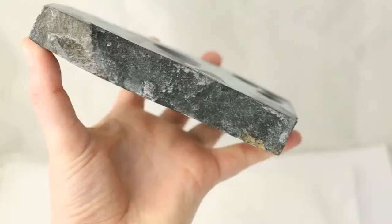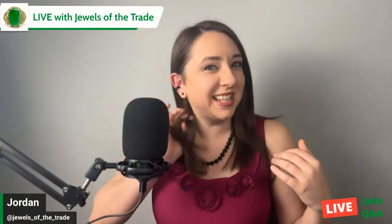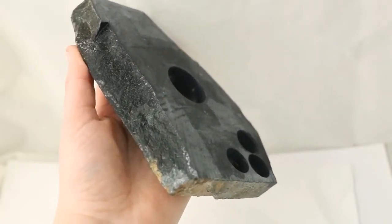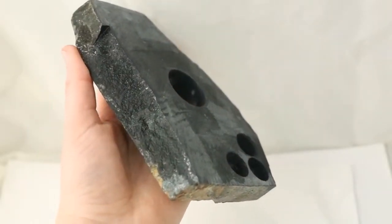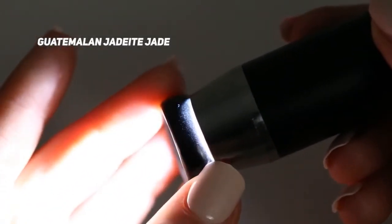I wanted to show an example of rough jadeite jade. This is a piece that my husband has from Yakutun — he's already cut into it. You can see where he cut the ear cuff out of this material. The large cut is from where he made the band I showed earlier. It gives you an idea of how granular it is. I personally really like the look of Guatemalan black jadeite jade, and it's still pretty affordable right now — especially if you're buying rough, the prices are really fantastic.